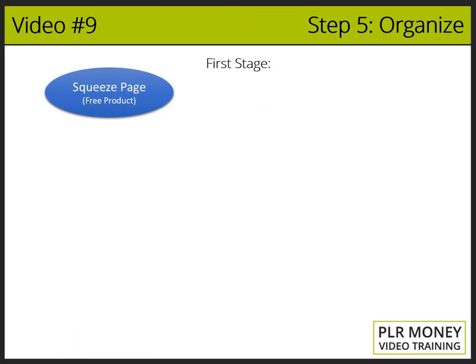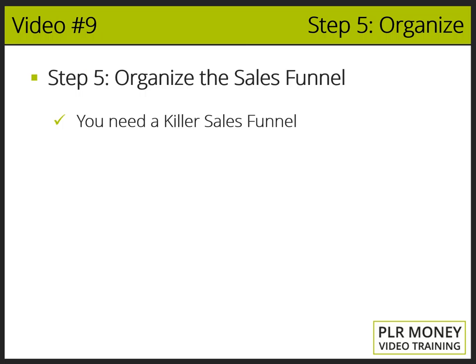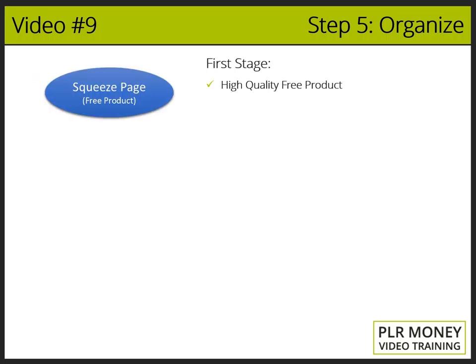The first stage is the squeeze page. Here, you will be delivering a high-quality, free product directly related to the main product. A lot of people that come to the front-end offer won't buy from you right away — they will need to feel a lot more trust before buying. The only way they'll have the chance to see your sales page again is if you contact and invite them back. Here is where the squeeze page comes into play. If you send traffic directly to your squeeze page and give them a free product, that will build trust and confidence in your future customers, and then they will be more than ready to buy your main product.